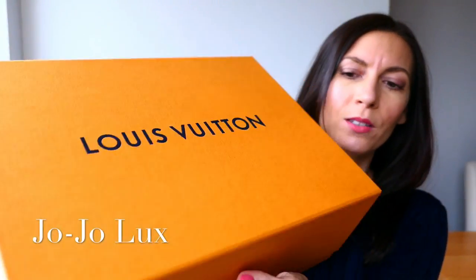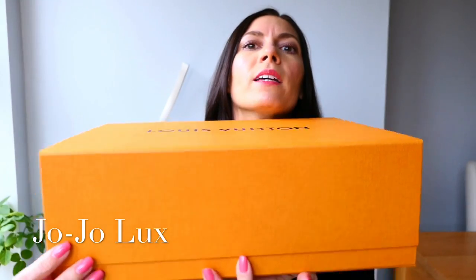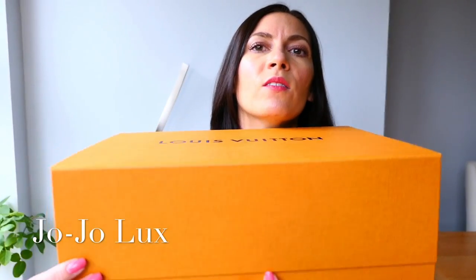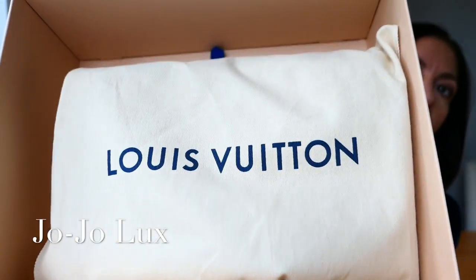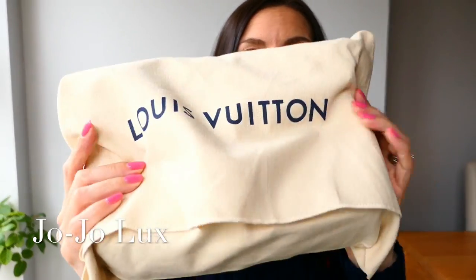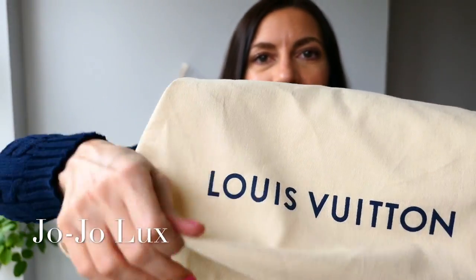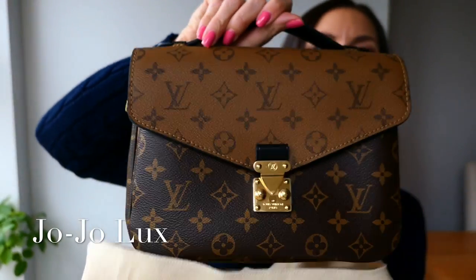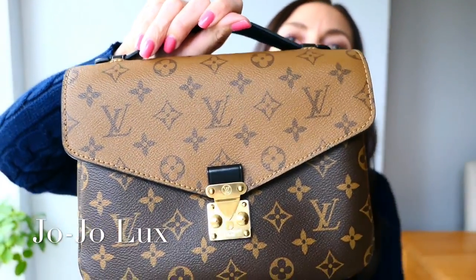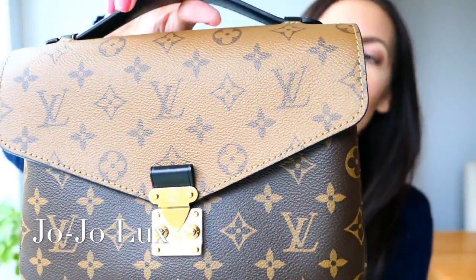Here we have the box, and again one of these really nice magnetic flappy-up boxes. So there we have the dust bag. And here it is - my beautiful Pochette Metis in monogram reverse. Isn't she stunning?